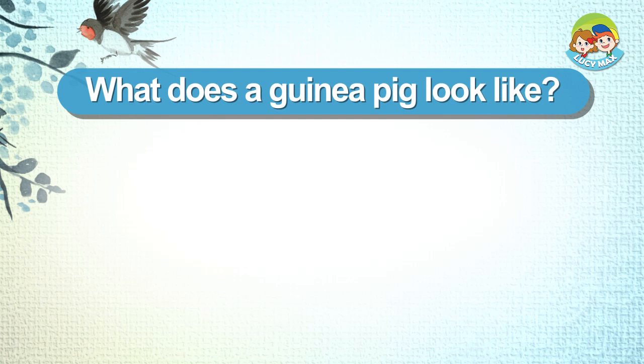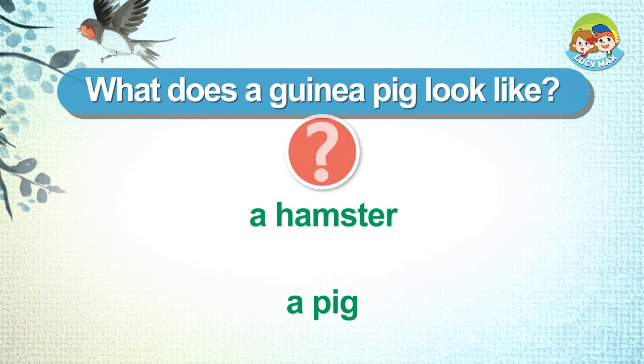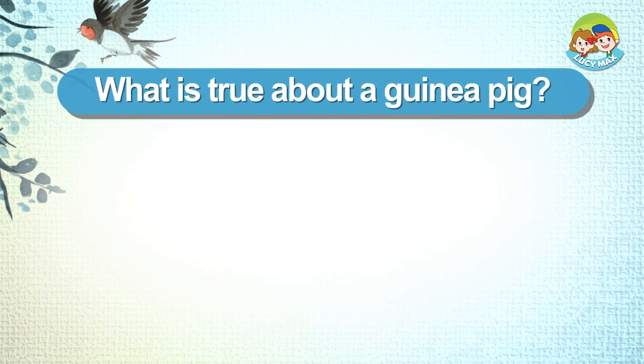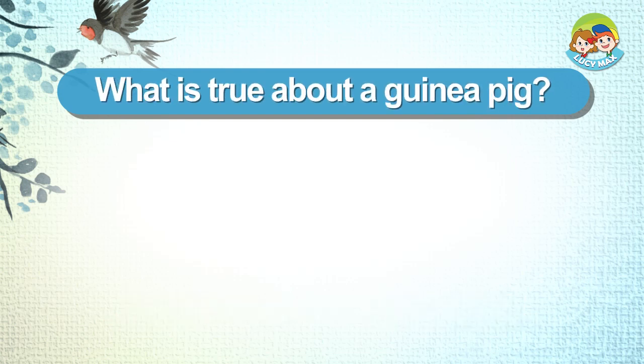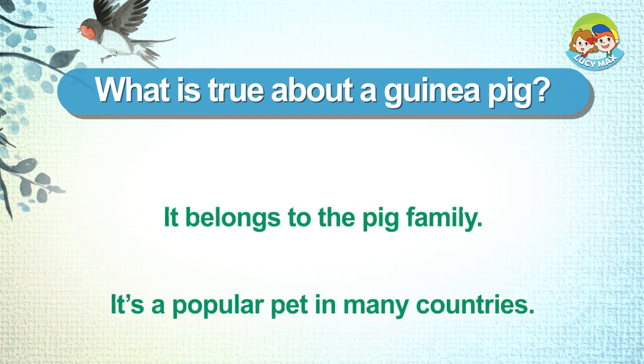What does a guinea pig look like? A hamster. A pig. What is true about a guinea pig? Its nose is flat. It weighs about one kilogram. It's a popular pet in many countries.